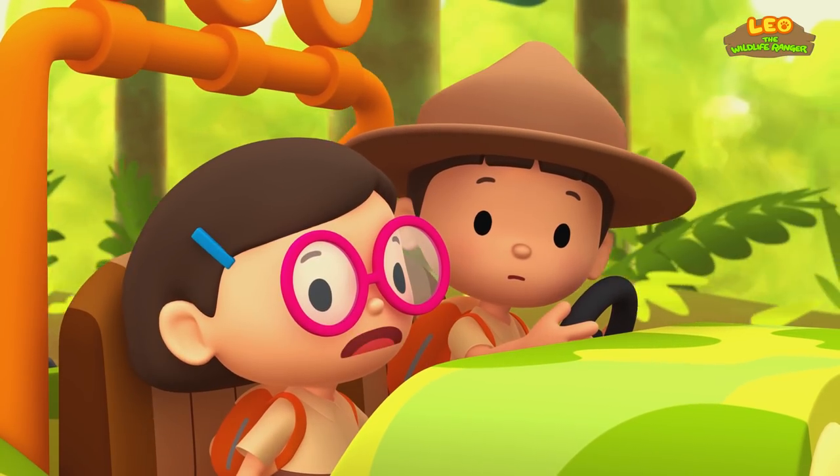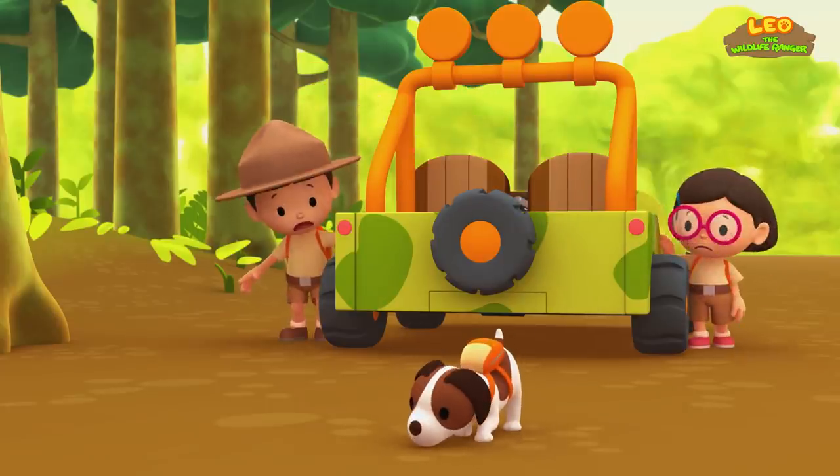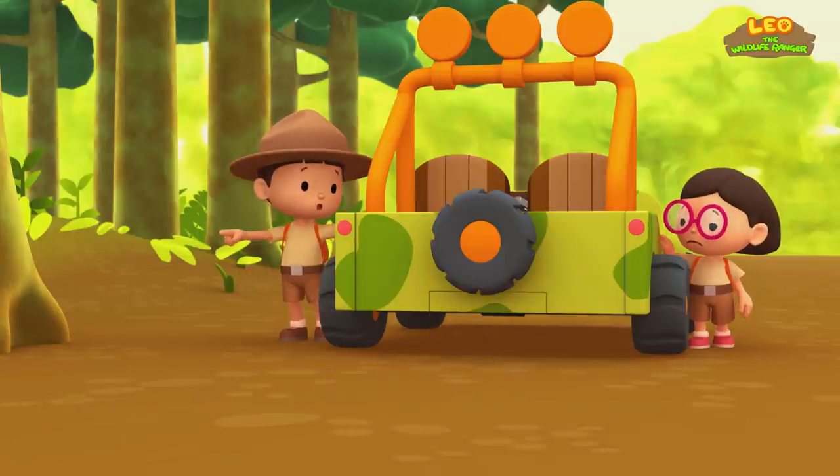Baby Komodo is gone! Where did he go? Let's follow Hero!